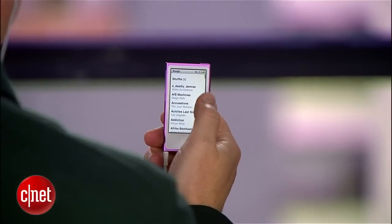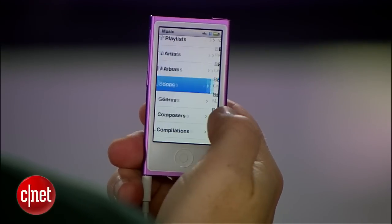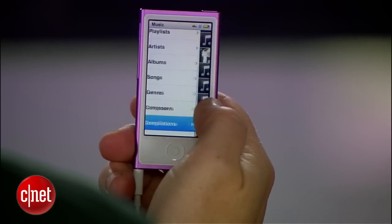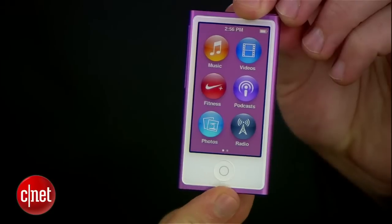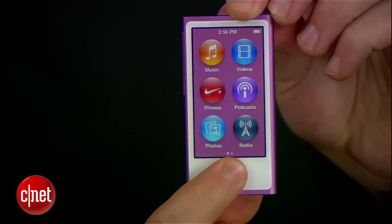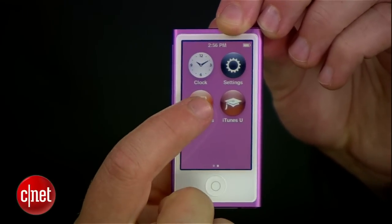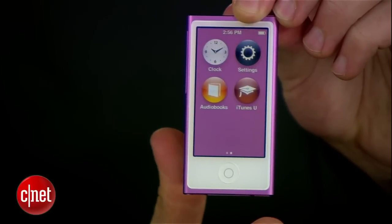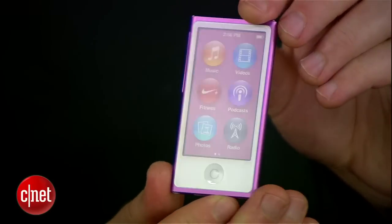This is the first iPod Nano to use an iPod Touch-style touchscreen design. Apple introduced the touchscreen to the iPod Nano last year with a squared-off, clip-on, watch-style iPod Nano. This time they've elongated the design so that it's more of an iPhone, iPod Touch look. They've added a home button to the bottom to give it that iPod Touch, iPhone kind of operation. But otherwise, it's kind of what you'd expect from an iOS-ish kind of device.